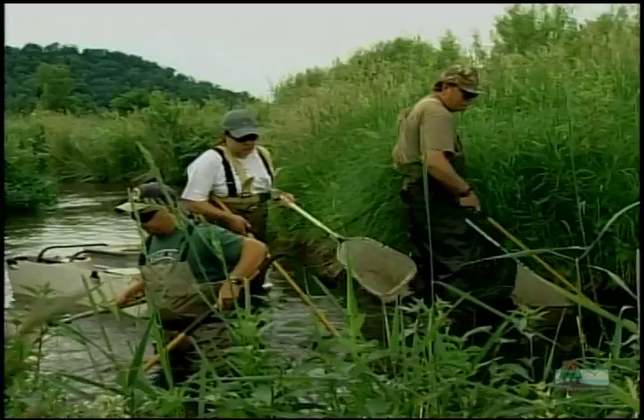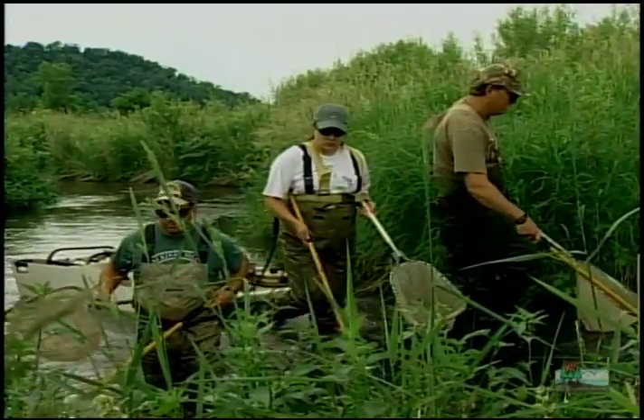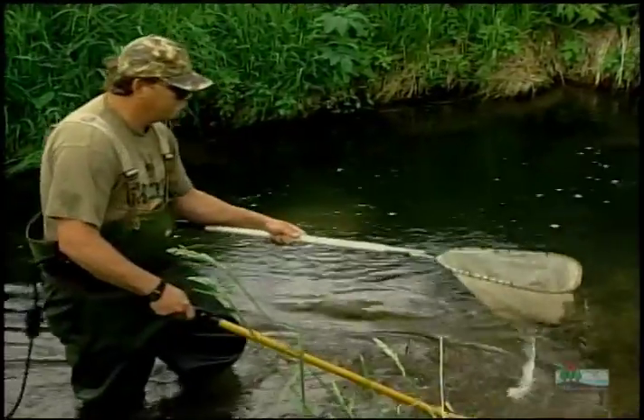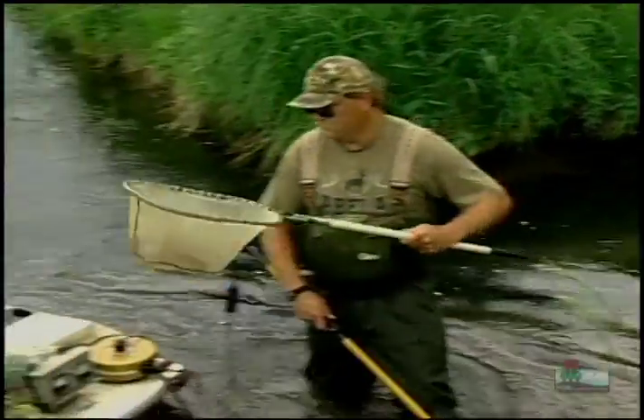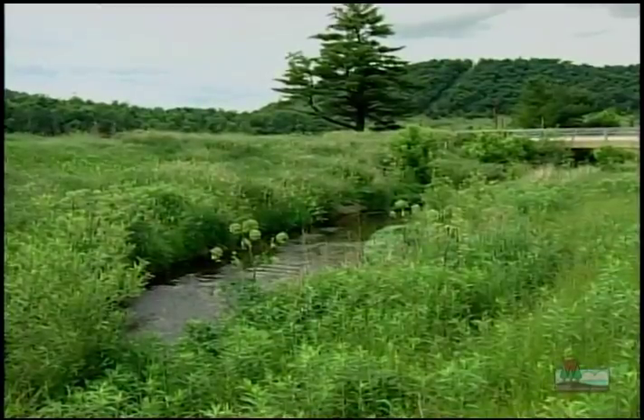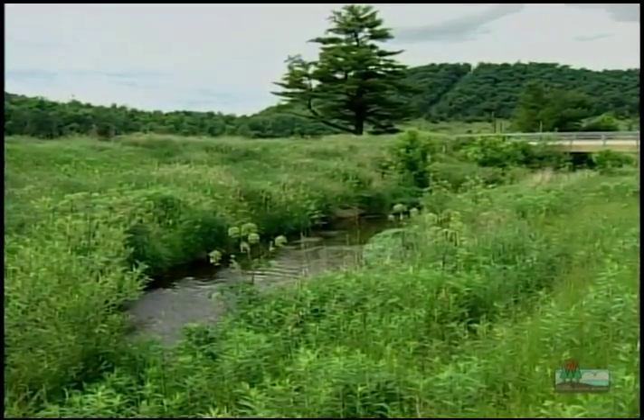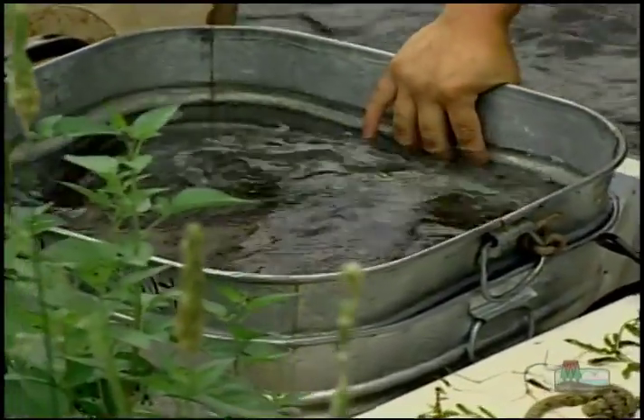Electrofishing doesn't harm fish. It just uses electric current to attract them, so a DNR crew can see how they're doing. As you can see, there are quite a few fish for just a short section of stream, and this is far different than what it looked like in the past. According to Dave, there are as many as 4,000 to 6,000 trout per mile, which is way more than anywhere else in Wisconsin.